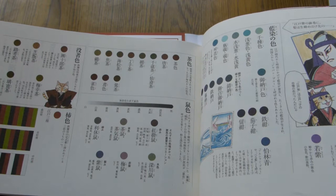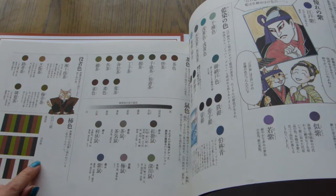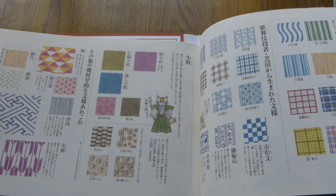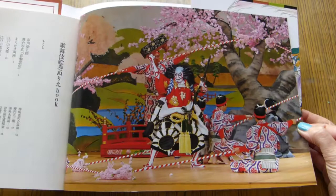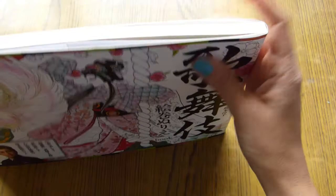Then there are color combinations used in Kabuki costumes, some pattern examples, and what looks like some comics, and photos from a real Kabuki performance. That's it — that is the front of the book.